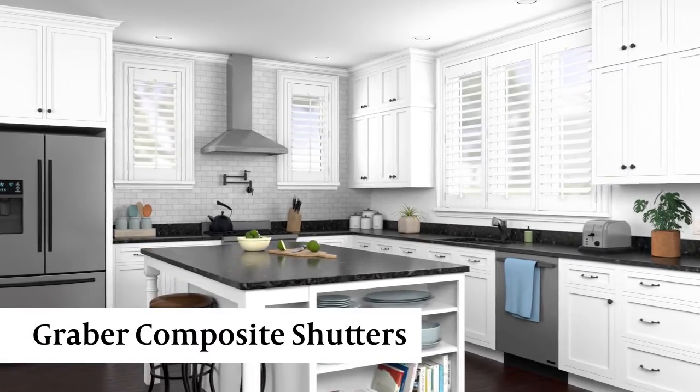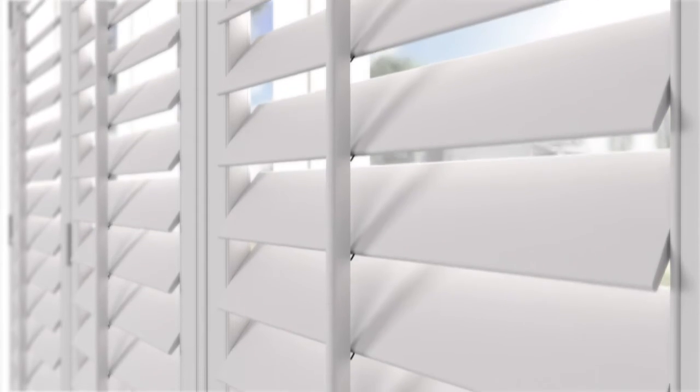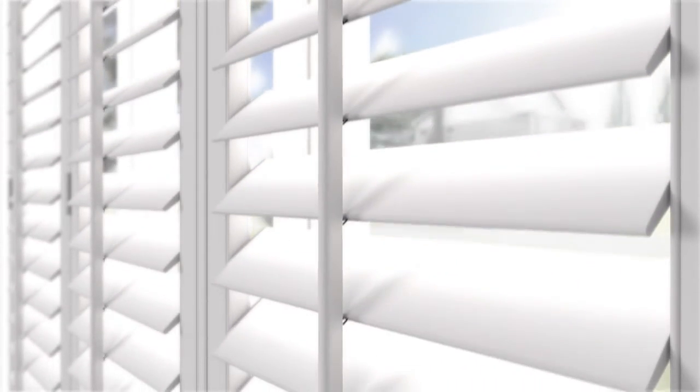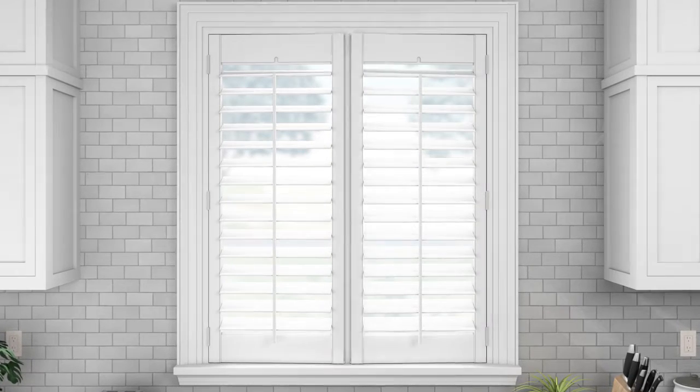Add value to your home with Graeber composite shutters for a timeless, high-end appearance. They're engineered to not warp, fade, crack, or peel, even in a humid climate or room, such as a kitchen, laundry, or bath.